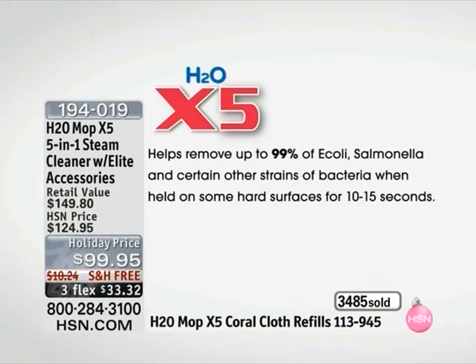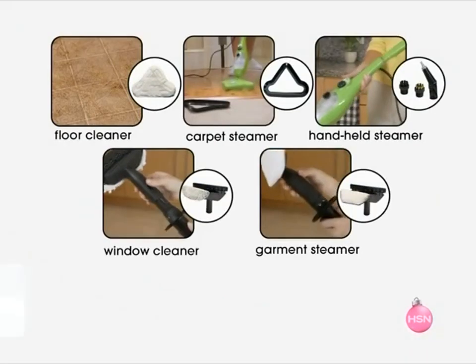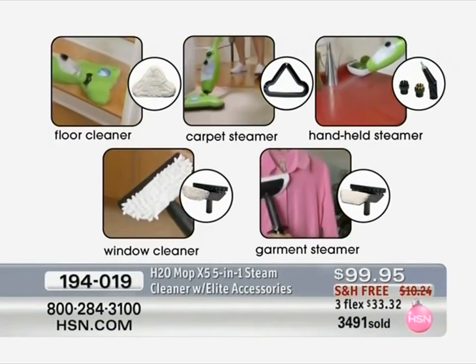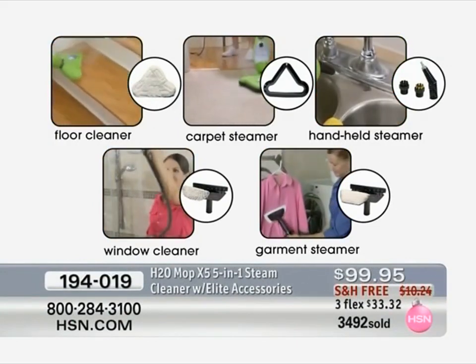Let me quickly review. Free shipping expires at the end of the day, and we will not see this back until next year when it sells out. Free shipping, three flexible payments for $33.32. You get the carpet steamer, handheld steamer, garment steamer, window cleaner, and floor cleaner. And the most important thing to me from my experience: a jewelry cleaner.